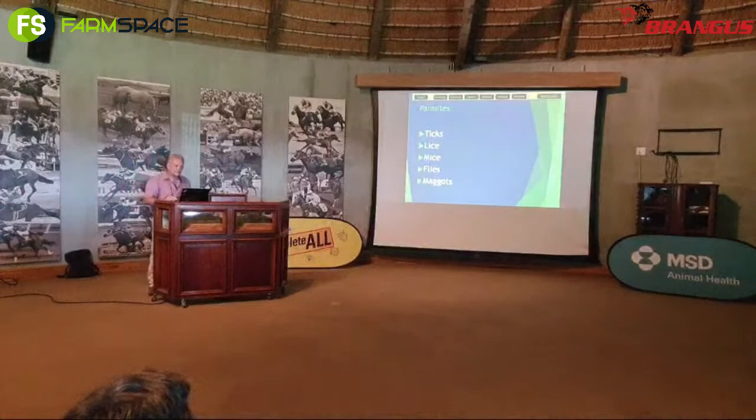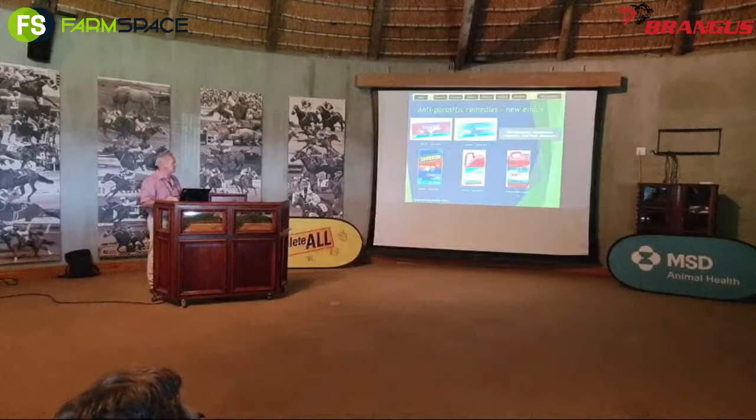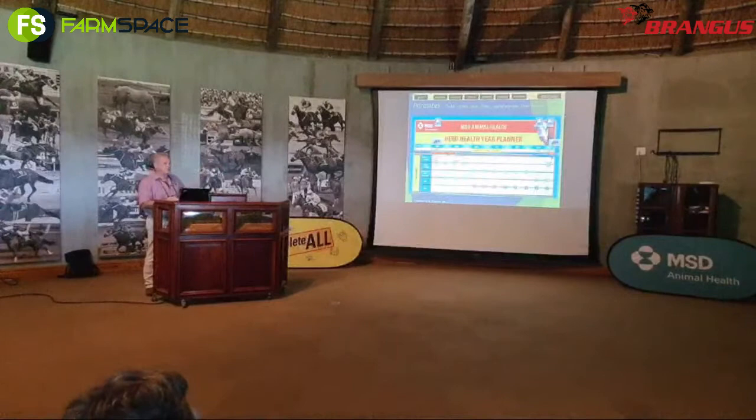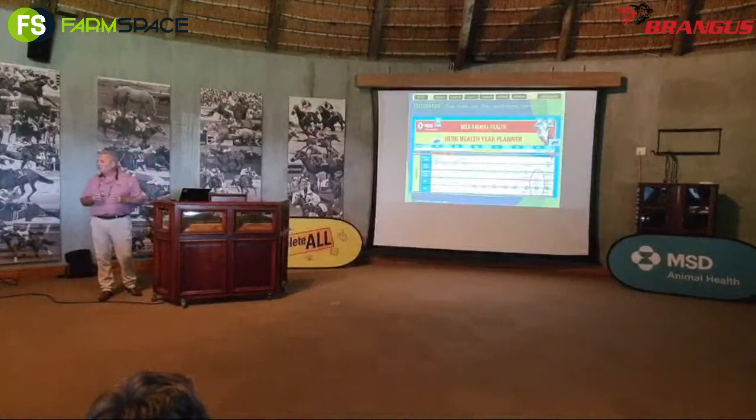For parasites, we control ticks, lice, flies, and maggots — the normal daily things we do. There's a very broad range of products. For the parasite section, cows at six months plus, twelve months plus, cows and bulls — and then positioning where to place them. You'll see the board fills up quickly, and these are the products you need to keep in mind on your board at the right time.